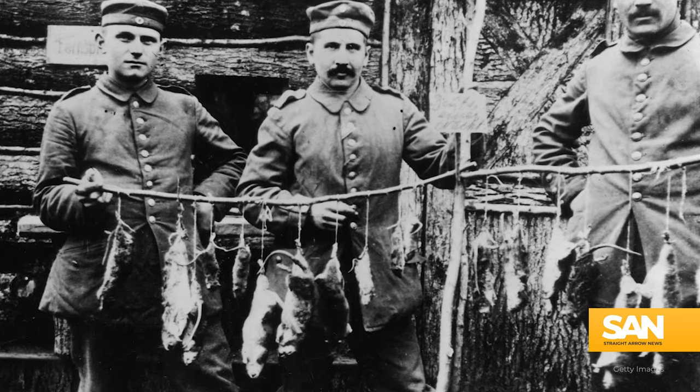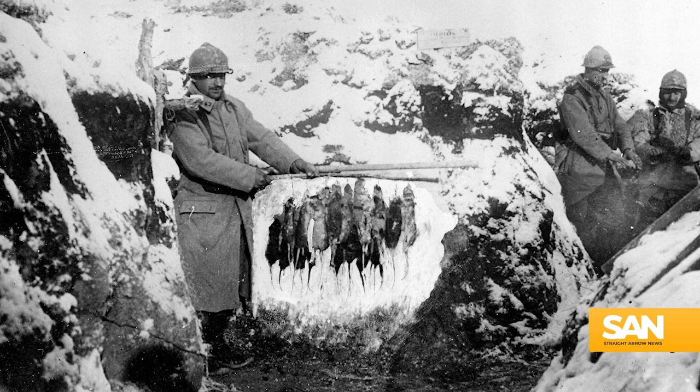Rat hunting became a notable pastime for soldiers looking to burn off a little steam. In Ukraine, with winter fast approaching, the growing rodent population is no doubt looking to repeat history by finding plenty of food, shelter, and recreational activity in the nearest trench, foxhole, or dugout.